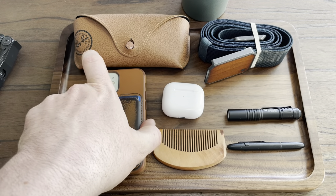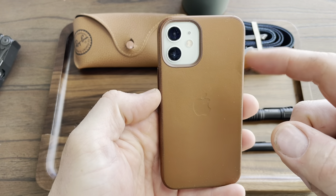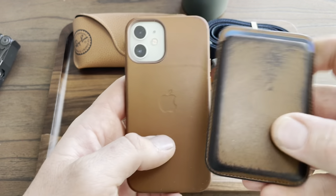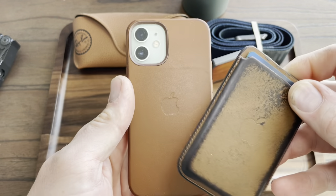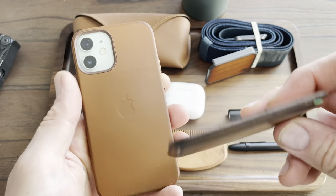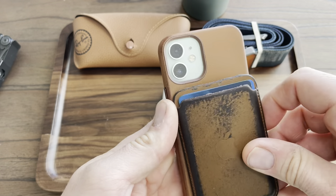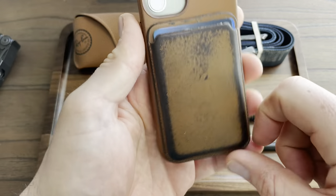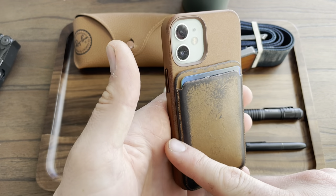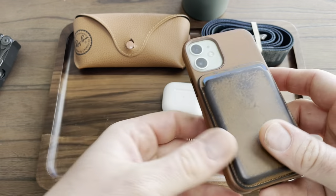Next thing I always have is the iPhone 12 mini in green. It's in the Apple leather case and I have the MagSafe wallet. Some people complain that the wallet falls off but I've never had that happen, even without the case just sticking right to the glass. On the mini it's like exactly the perfect size, so that might be why if you have a bigger phone it might not stay as easy. I just keep my debit card or my ID in here — only two cards I really ever need.